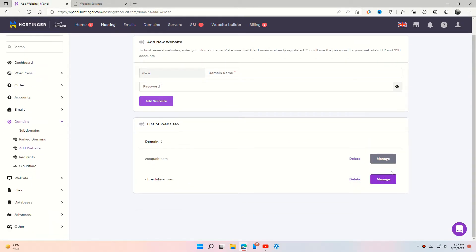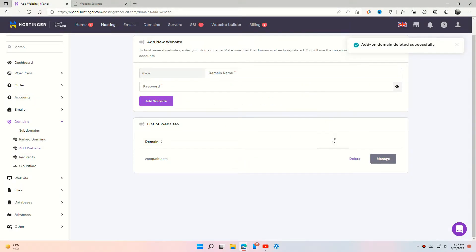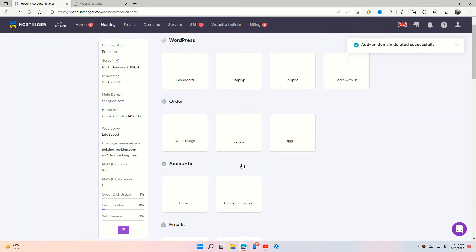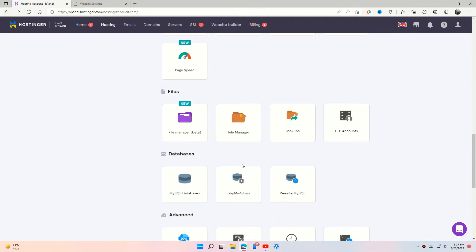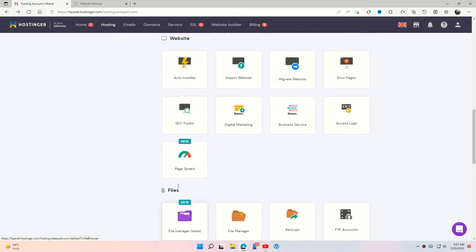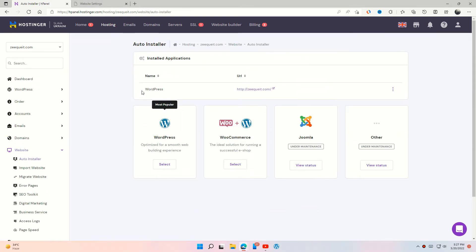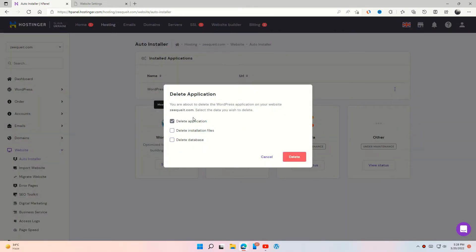Delete the site which you want to delete from here, but this way your database and installation files are not deleted. If you want to delete the whole thing, then go back and open the auto installer option and delete your site from there, or directly delete your site from the hosting section as I mentioned before.